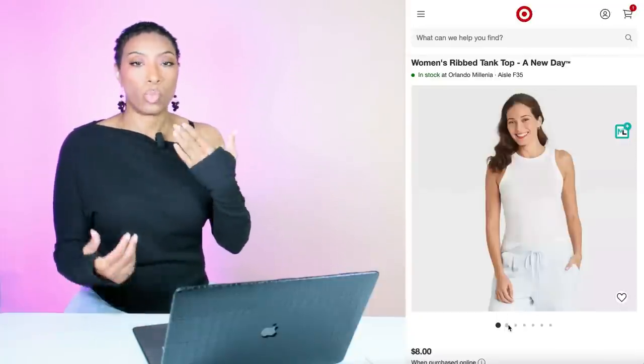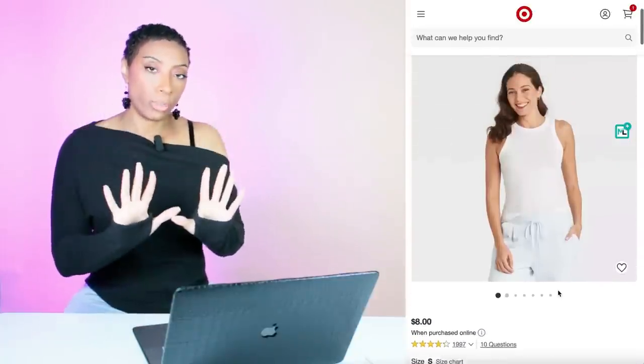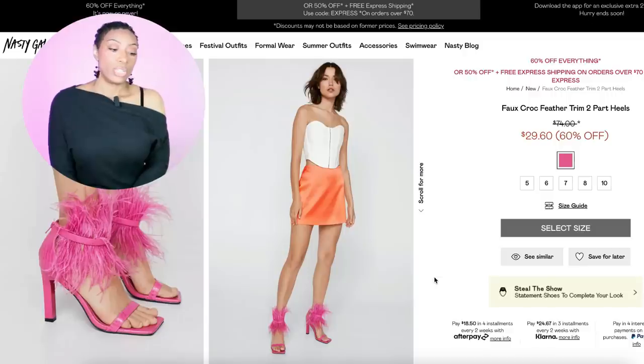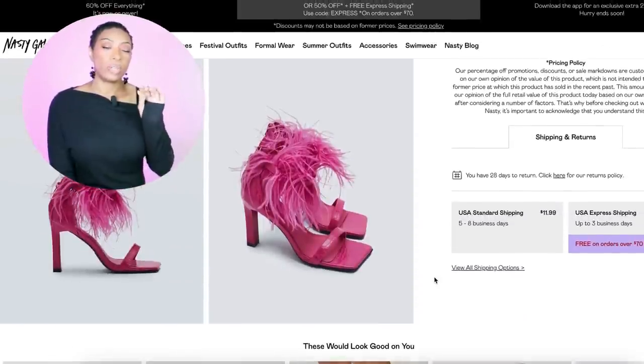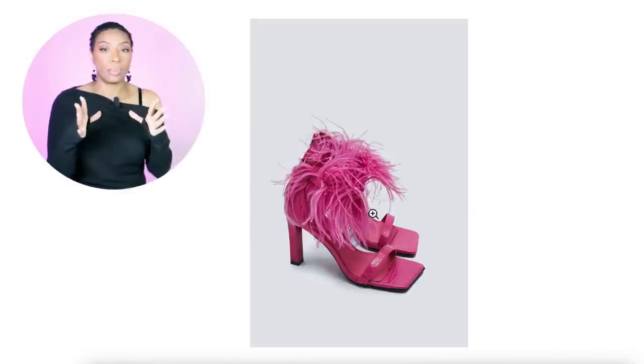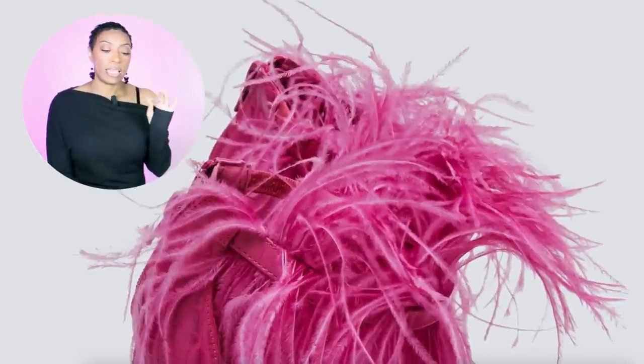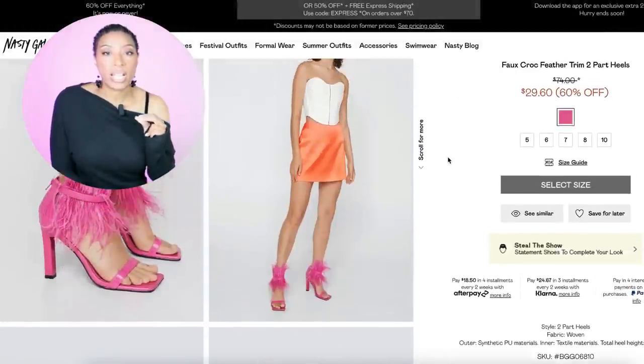We're going to Target — instead of that white t-shirt she has on, we're just gonna put a white tank top on and call it a day. Target has it for $8. Y'all already know — order online because if you go in there you're gonna spend $300. For the shoes, these are called the Faux Croc Feather Trim Two-Part Heels — I love them, I think they are such a great dupe. You can't tell me these weren't inspired by the Prada that she's wearing in the inspiration photograph. These come in sizes 5 to 10, and are $30 — currently $29.60, 60% off. Great dupe.